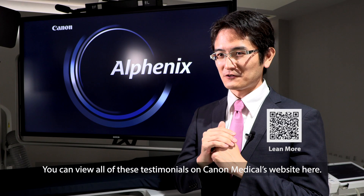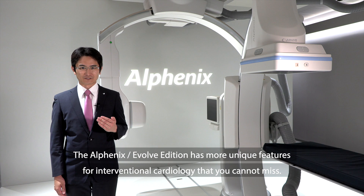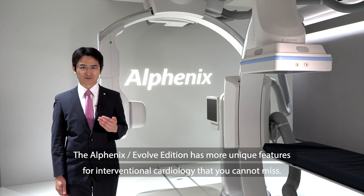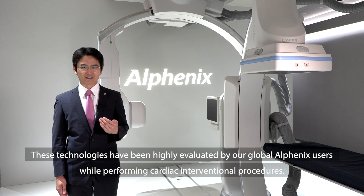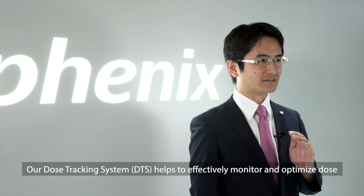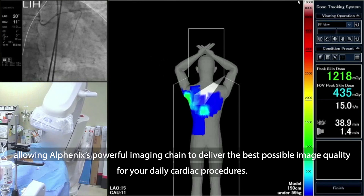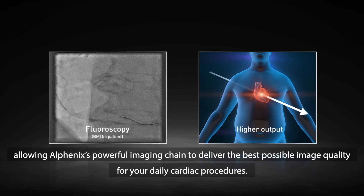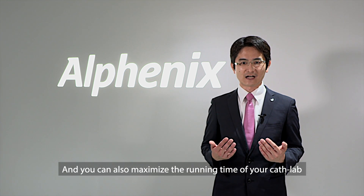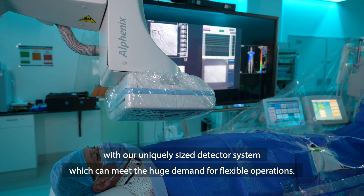Want to learn more? You can view all of these testimonials on Canon Medical's website. The AlphaNix Evolve Edition has more unique features for interventional cardiology that you cannot miss. These technologies have been highly evaluated by our global AlphaNix users while performing cardiac interventional procedures. Our dose tracking system helps to effectively monitor and optimize dose, allowing AlphaNix's powerful imaging chain to deliver the best possible image quality for your daily cardiac procedures. You can also maximize the running time of your cath lab with our uniquely sized detector system, which can meet the huge demand for flexible operations.